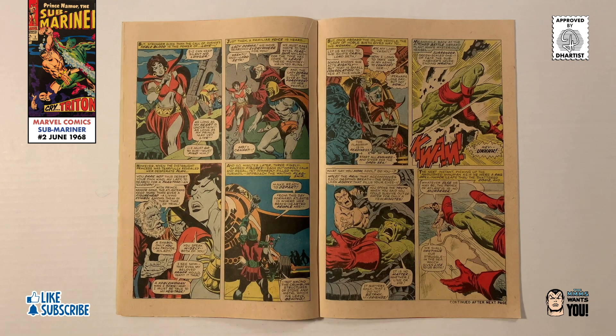As Dorma reluctantly boards her royal flagship, we return back to the action. Realizing that the Inhuman is struggling to breathe out of the water, Namor throws Triton back into the sea, vowing to continue fighting but on an even playing field.